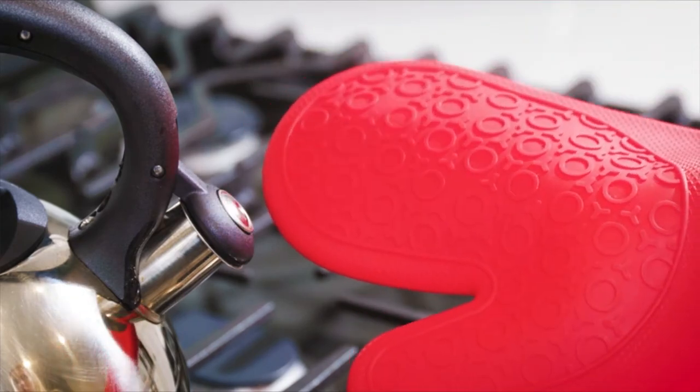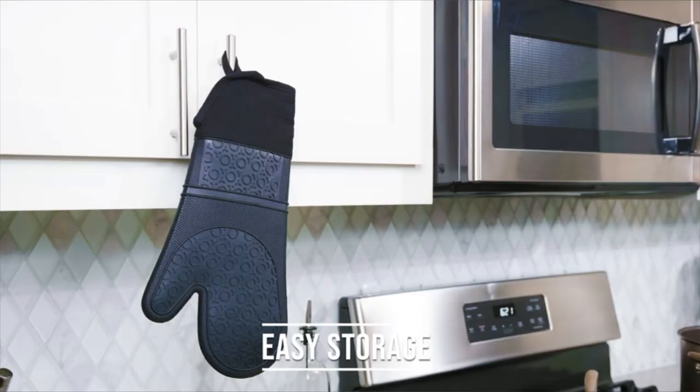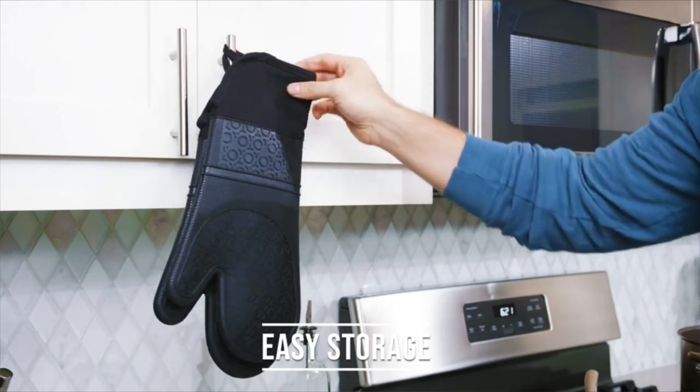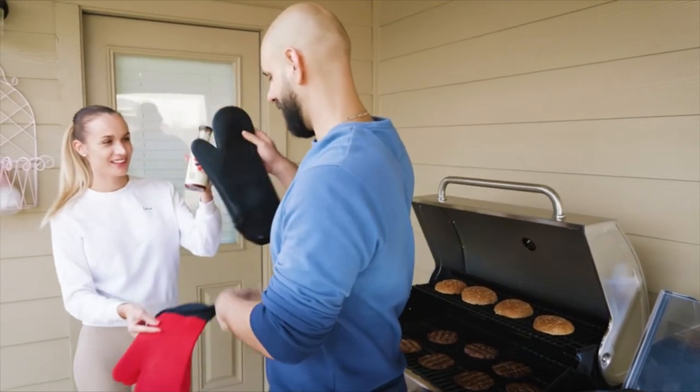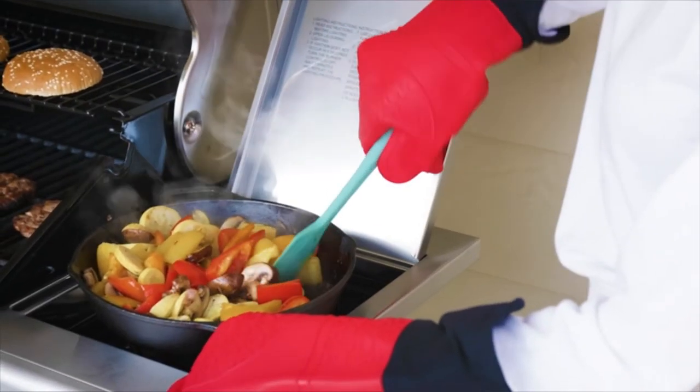Easy to clean and machine-washable. Crafted with BPA-free silicone, their silicone gloves are stain-resistant and easily cleanable with just some warm water and a little soap. They won't tear, thin or fray.